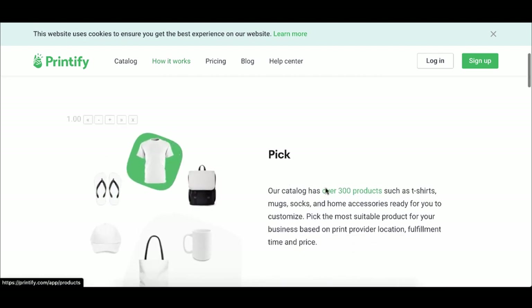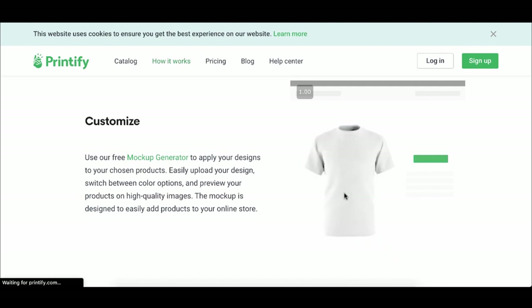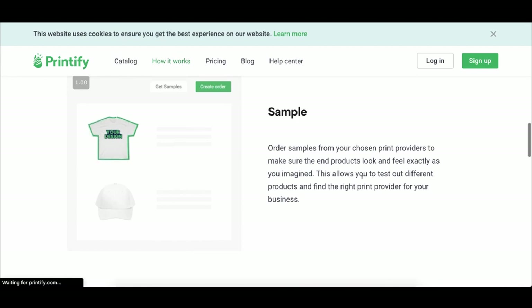Essentially, you pick from their catalog of over 300 products like t-shirts, mugs, and socks. You don't have to buy any inventory — you don't need thousands of t-shirts to start selling. You can customize products with your own images, backgrounds, words, and designs. Then you can order a sample from the print-on provider to make sure the end product looks and feels exactly how you imagined, take pictures, and put it on your Squarespace website.